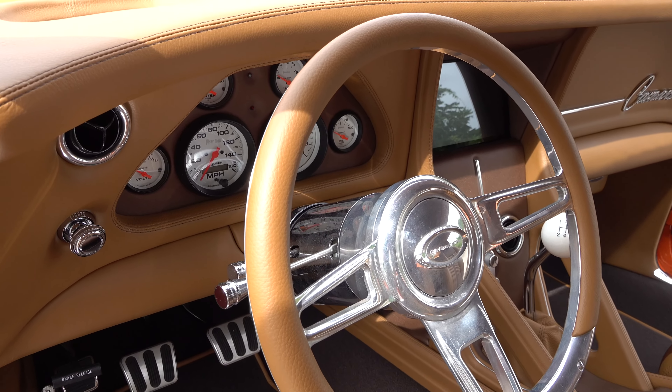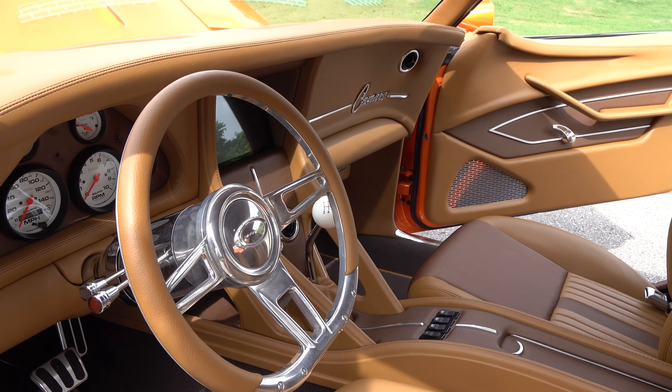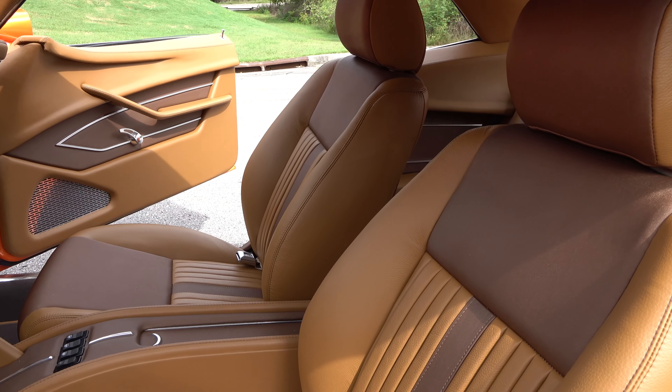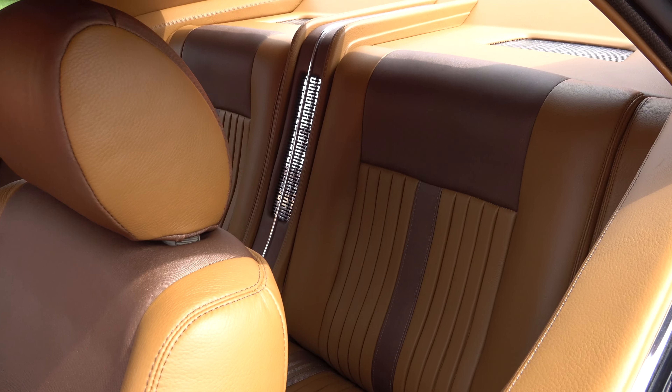A lot of times when these cars show up they're not dialed in. They're close — they look like they're finished — but they still have a lot of detail work. They get tired of messing with it and say, let me take a break and take it to the interior shop. Then when they get it back they're like, oh yeah, I'm ready to get this thing finished up. Man, I really dig that color.